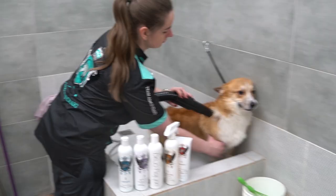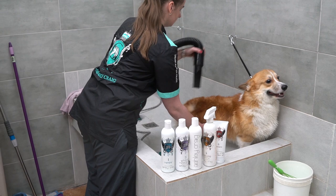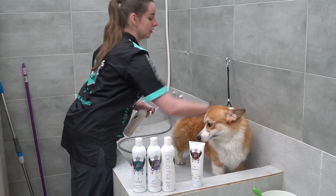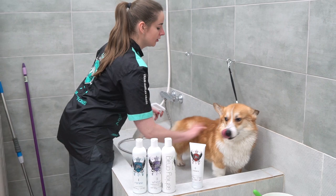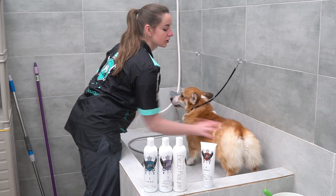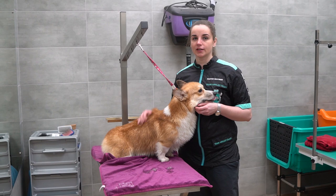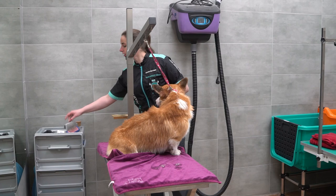There's some corgi hair left in the tub. We've blown out some water, and I'm going to spray him with our Restore spray. It's a multi-purpose spray that will help us to seal the hair scales, and it also makes drying easier. I just slightly spray him with it. And we are off to the table for the final drying. For Corgi, you'll need a slicker brush and a flat comb.